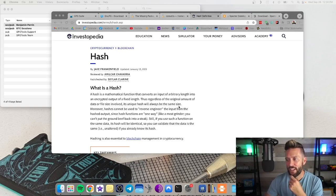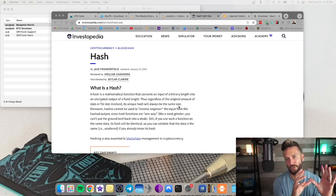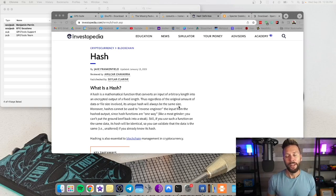But if you use such a function on the same data, its hash will be identical, so you can validate that the data is the same. If you know the original and put it through the function and get the same output, you can verify it very easily. That's effectively what we're going to be doing — verifying the signatures on the software we're downloading, checking to make sure the correct people signed these software releases.